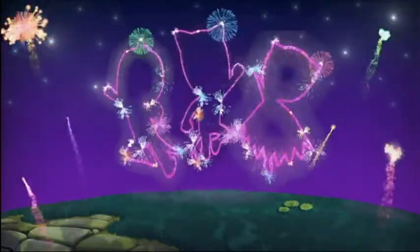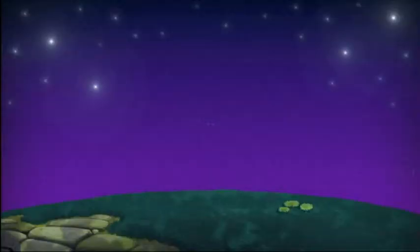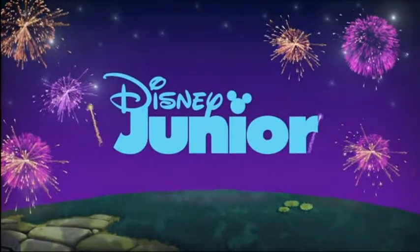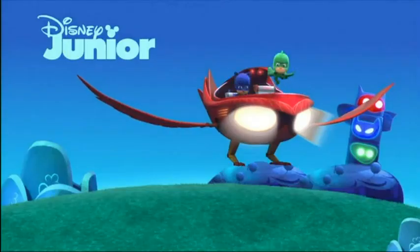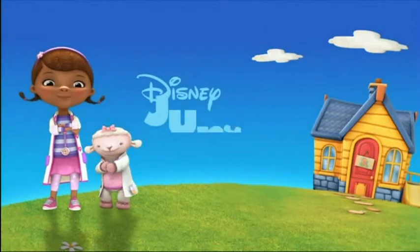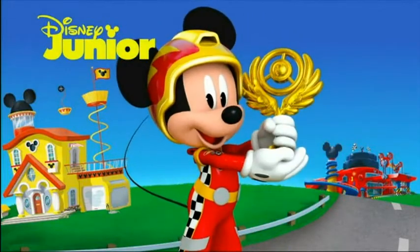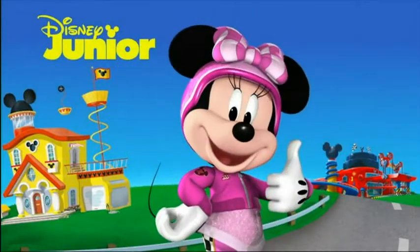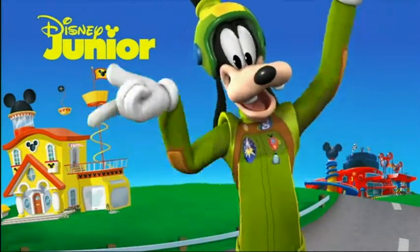We see the hill and on top of the hill there are these fireworks and these various cartoon characters. This is a very short compilation of these hill bumpers, but you can see there's always a hill, whether at night or during the day, and there's the Disney Junior logo in the middle of the hill. It's usually a solid color, but it keeps changing — it's always a different color.